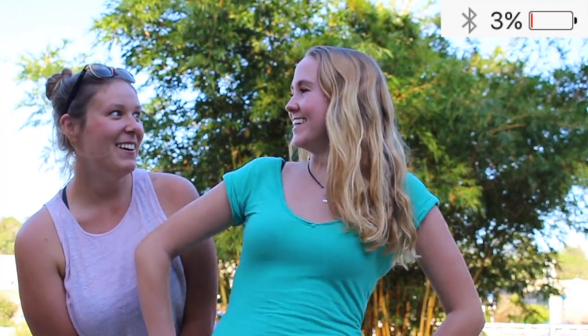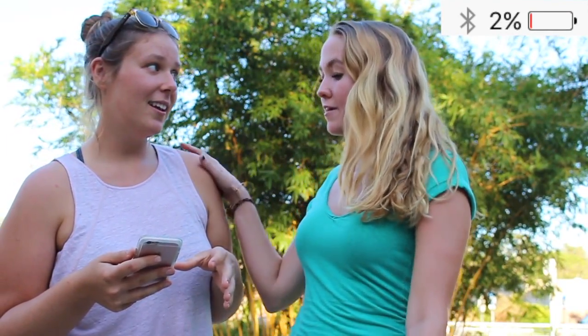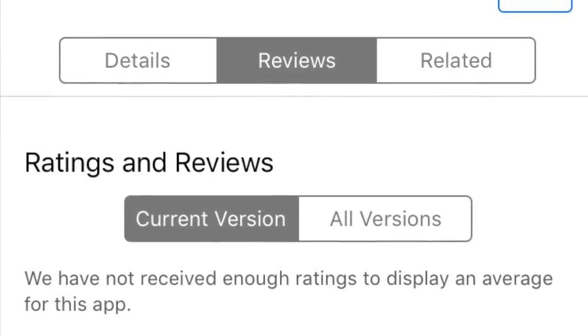And the first charge is free. Did you say free? Yeah, I did. That's perfect, because I really need to call my mom and my phone's on 2%. Just relax — go to the app store, download ZAP, and your first charge is free. Oh my gosh, it worked. I gotta go call my mom.